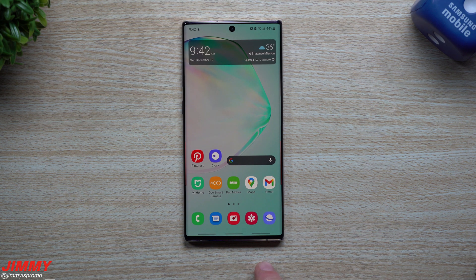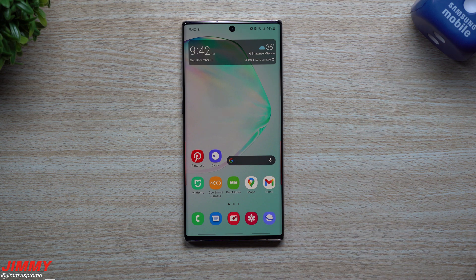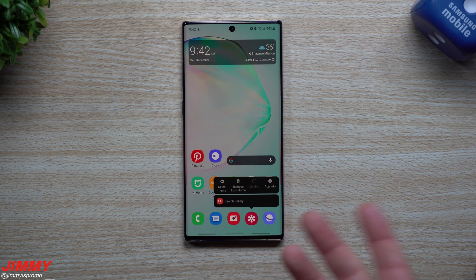The software update is done and complete, so we're going to go through a few of these applications that I looked at before the update. Also, if you're getting that brand new Samsung One UI 3.0 update with Android 11 and you wanted to learn everything it's able to do, I did make an ultimate guide — I'll place it right here in this card so you can tap that and learn everything that's brand new on Samsung One UI 3.0.